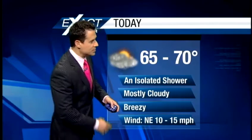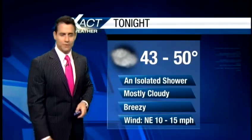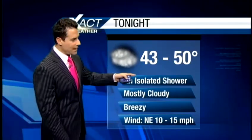Mid-60s to right around 70, this is what we can expect for today. Keeping an isolated shower in the forecast, and then overnight tonight we'll drop basically to the 40s. Mostly cloudy, can't rule out that stray shower. Still a little breezy, especially south of Lake Pontchartrain.